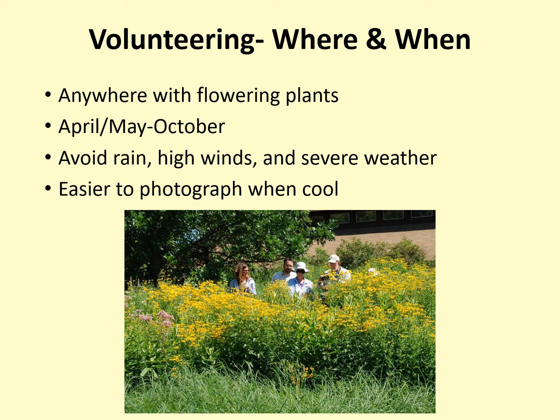Bumblebees are slower and easier to photograph when it is cool, so try to avoid the hottest parts of the day during the summer.